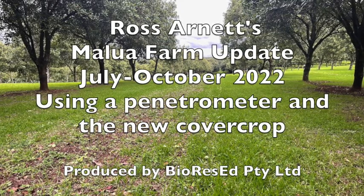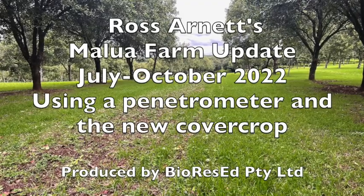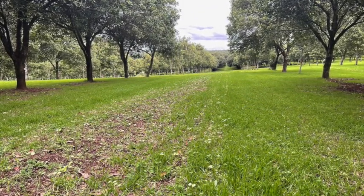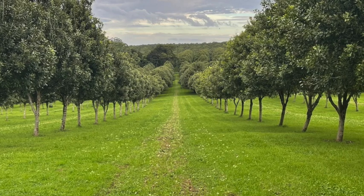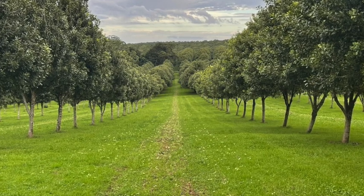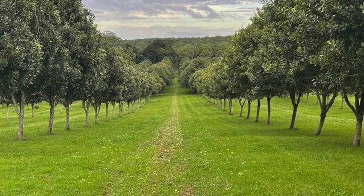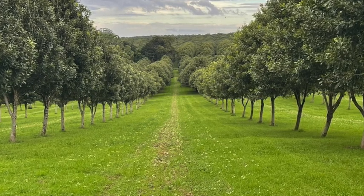We're back at Ross Arnett's place at Lindendale. Today we're going to do some penetrometer sampling - that's soil compaction sampling from one row across to the other row to see what sort of results we get on this farm. This is a quite useful indicator; it can indicate water holding capacity, water penetration, and runoff in heavy rain.